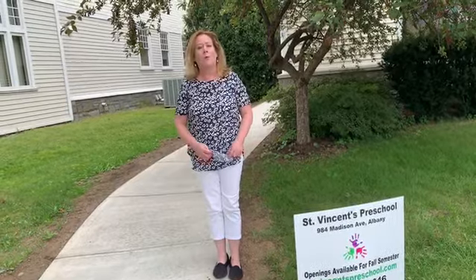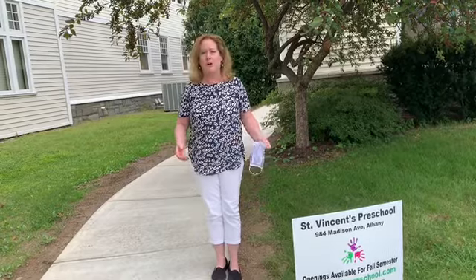Hi, everybody. Welcome to a new year at St. Vincent's Preschool. We have so many wonderful new things to show you, so I'm going to get started. First of all, I want to show you we have a brand new entrance to our school.